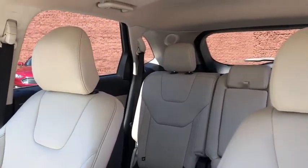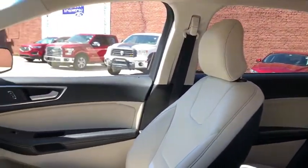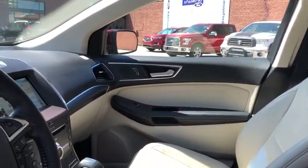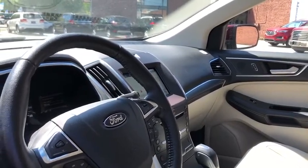Leather-wrapped steering wheel, power steering, adjustable steering wheel, four-wheel disc brakes, keyless start, floor mats, auto-dimming rear-view mirror, aluminum wheels, cruise control, universal garage door opener.